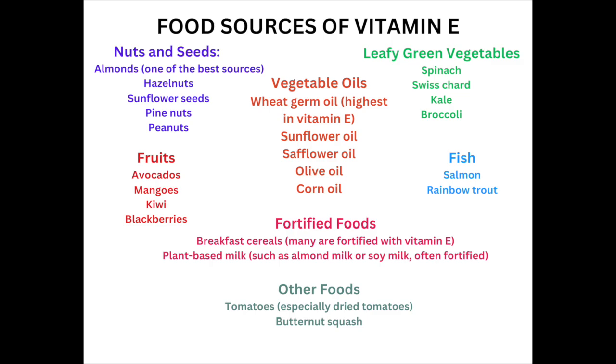such as almonds, hazelnuts, sunflower seeds, pine nuts, and peanuts. Then we have vegetable oils, such as wheat germ oil, sunflower oil, safflower oil, olive oil, and corn oil. And of course, leafy green vegetables, such as spinach, Swiss chard, kale, and broccoli.